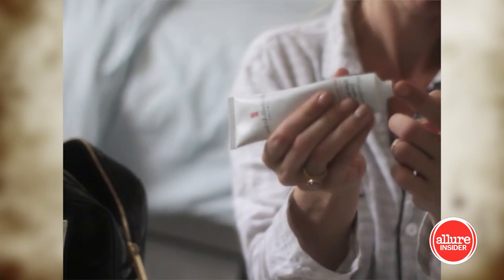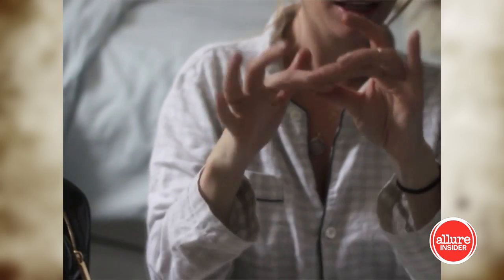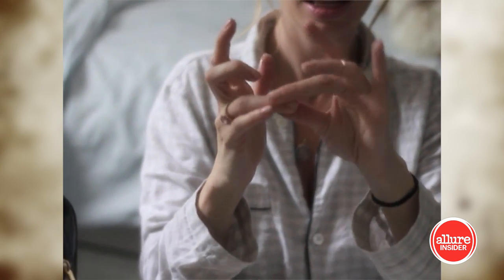I also especially love products that you can use on multiple parts of your body. With this salve, for example, I use it on my lips, but I also put it under my nose if it's feeling irritated, or on my cuticles to add a little extra moisture.